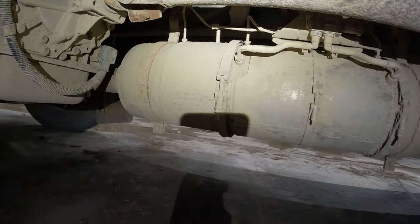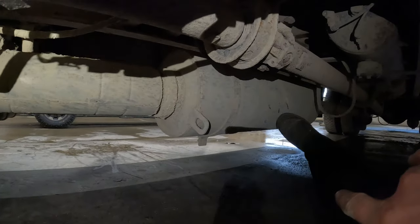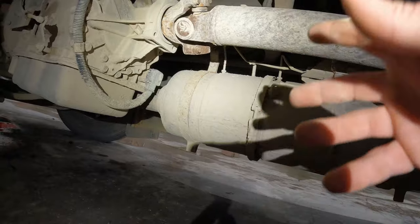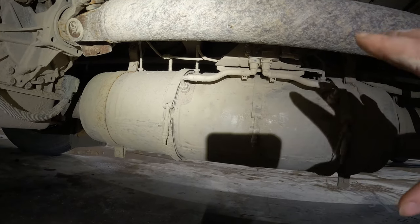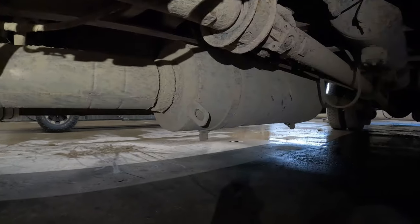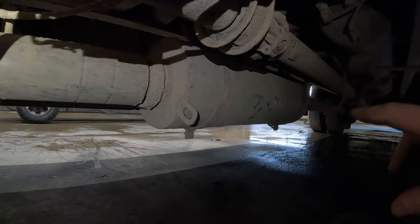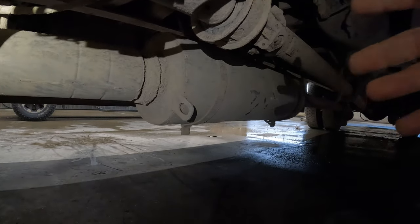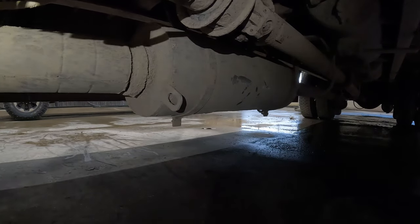Every after-treatment system after 2012 has a DOC up front, a DPF filter in the middle, and an SCR canister at the end. The DOC fails - that's about $1,500 to replace, not the worst. The DPF filter is around $3,000 to $3,500 to replace. Now what's really expensive is the SCR canister - that will run you anywhere from $6,000 to $7,000 to replace if it goes bad. And trust me, they go bad more often than you think - I've replaced a number of SCR canisters alone this year.